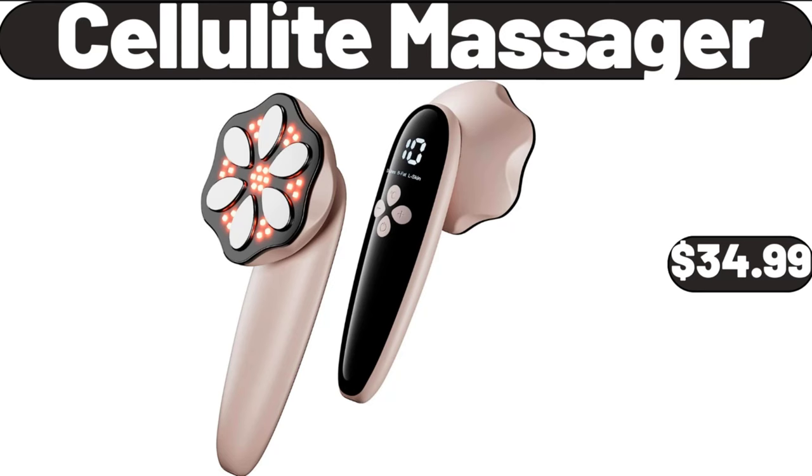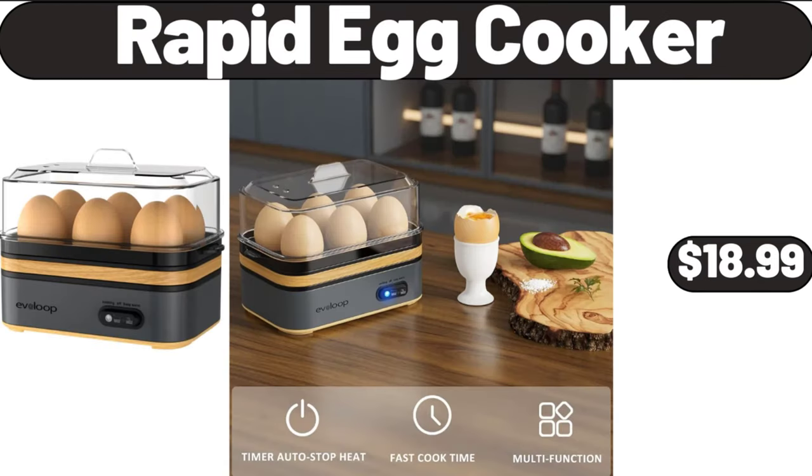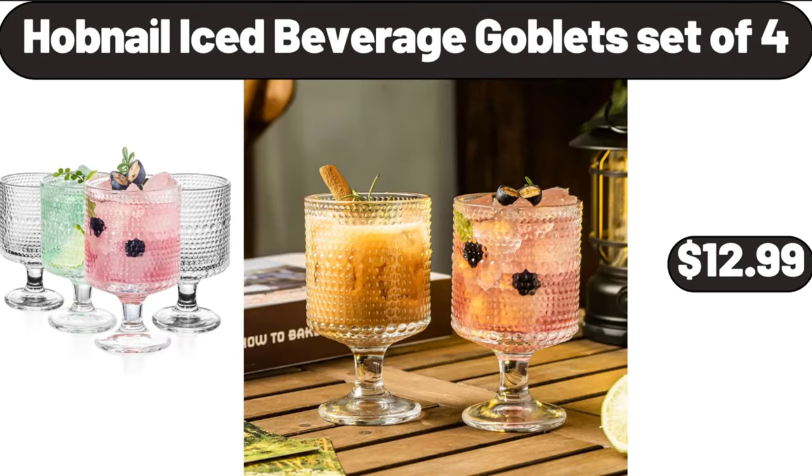Cellulite massager, $34.99. Rapid egg cooker, $18.99. Stemware iced beverage goblet set of 4, $12.99.